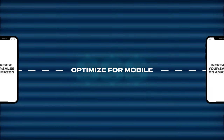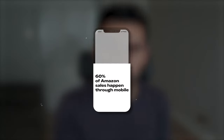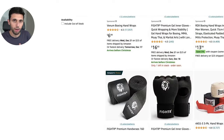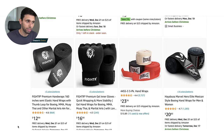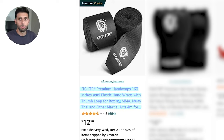The next thing you need to do is optimize for mobile. Most of us work on desktop and optimize our listings there, but 60% of all sales happen through mobile. It's incredibly important to realize there are differences between shopping on the Amazon desktop site, the Amazon mobile app, and the mobile website. The experience is completely different.